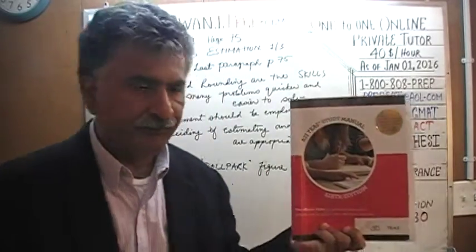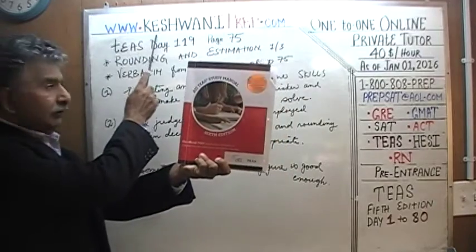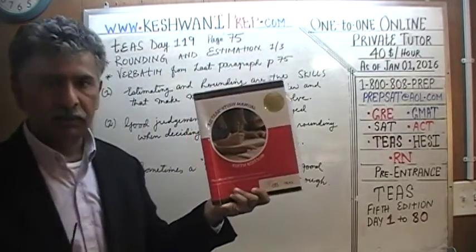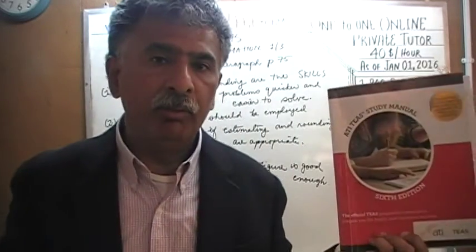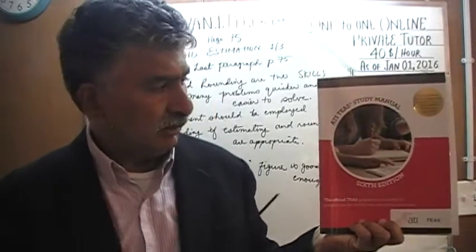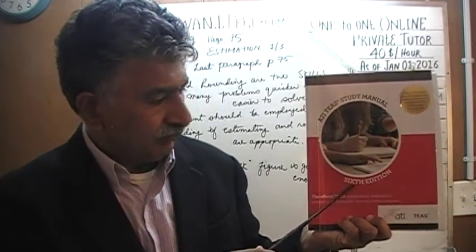Hello, my name is Keshwani — that is K-E-S-H-W-A-N-I. We are here because we want to prepare for the TEAS. We have been solving math problems out of the TEAS study manual, the 6th edition.